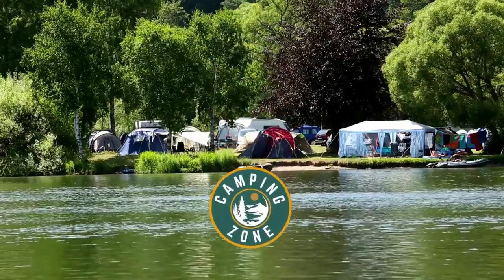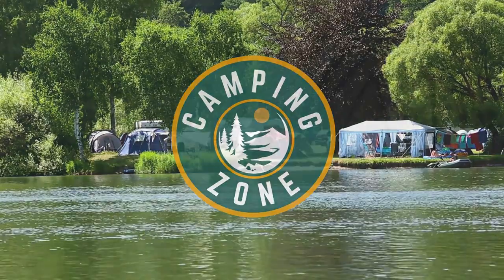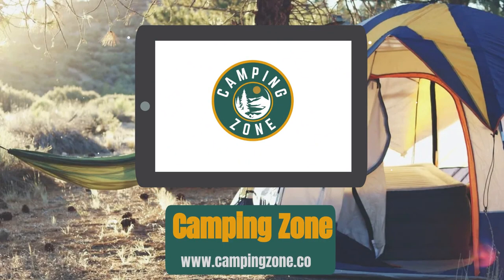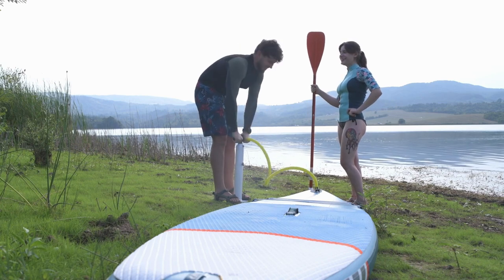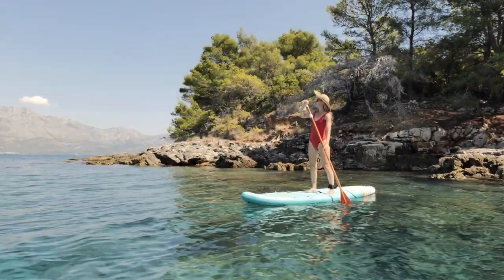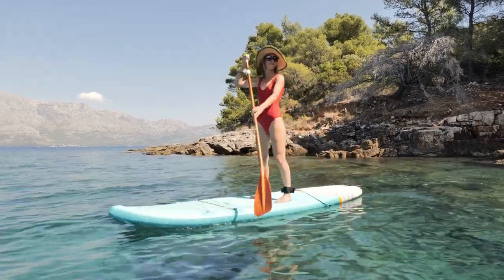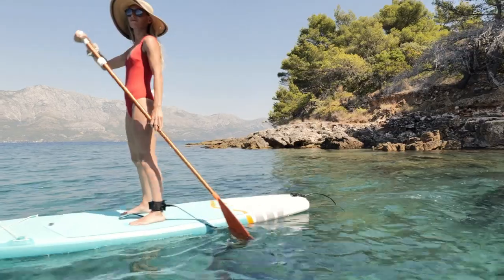Are you looking for a fun and convenient way to explore the waterways? Inflatable paddle boards are an excellent option for anyone who wants to enjoy the water without the hassle of transporting a bulky, traditional board. We've tested and reviewed the best inflatable paddle boards on the market to help you find the perfect one for your needs. Whether you're a beginner or an experienced paddler, our list has something for everyone. So let's dive in and explore the top inflatable paddle boards available today.